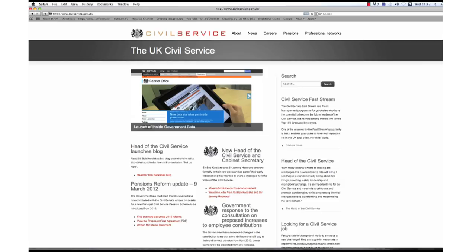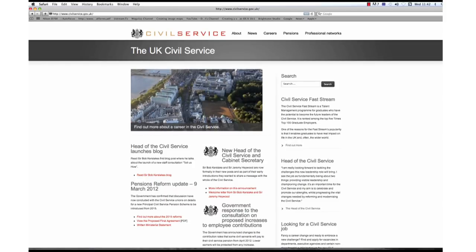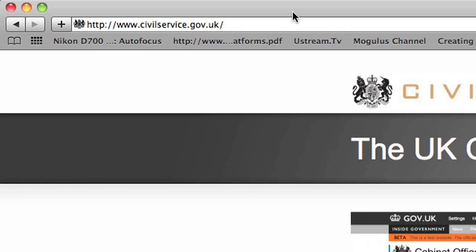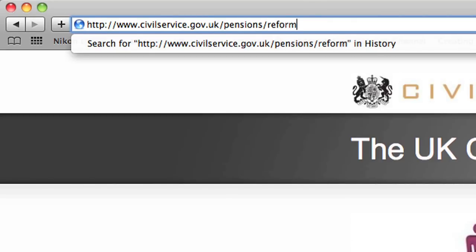Most members of the Civil Service Pension Scheme will see their contributions increase from 1 April 2012. You can find out what these contribution increases mean for your take-home pay in more detail by using the 2012 contributions calculator on the Civil Service website at www.civilservice.gov.uk.